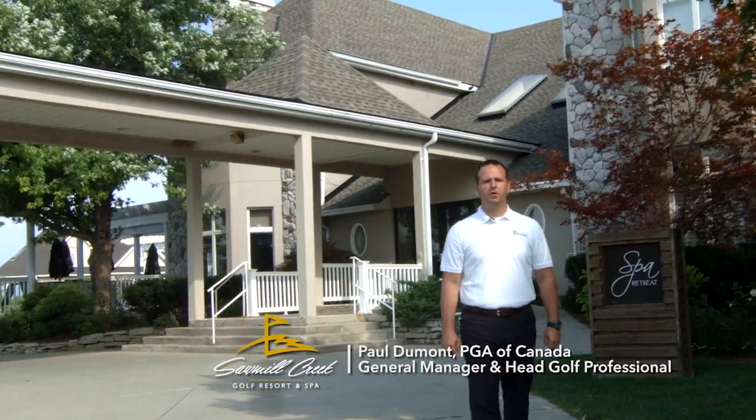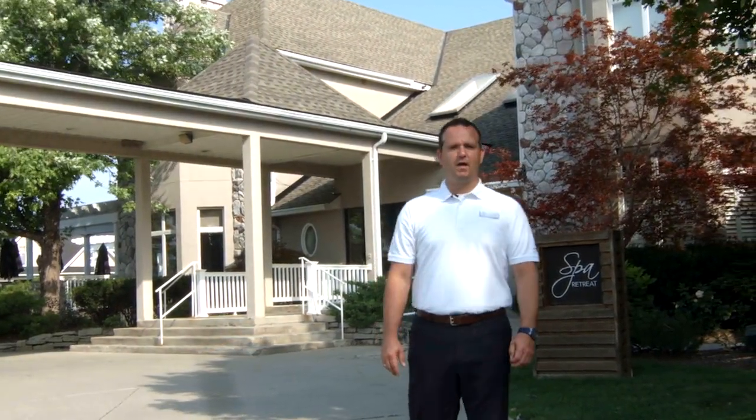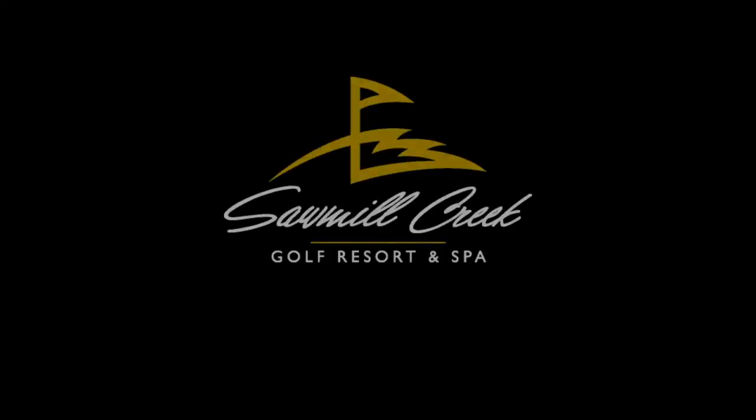Hi, I'm Paul Dumont, General Manager and Head Golf Professional. Play, stay, dine, and unwind with us at Sawmill Creek Golf Resort & Spa. We look forward to exceeding your every expectation. Call and book your next adventure now.